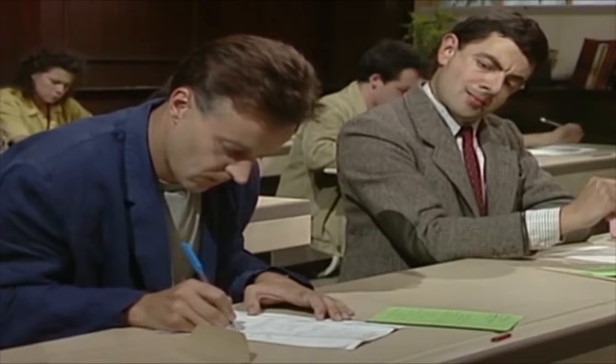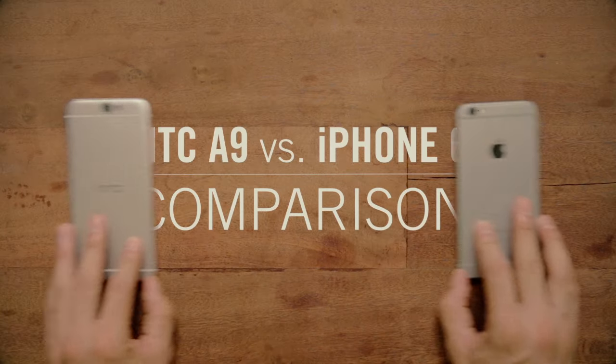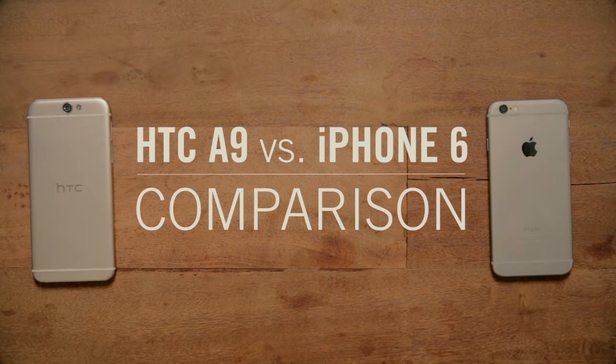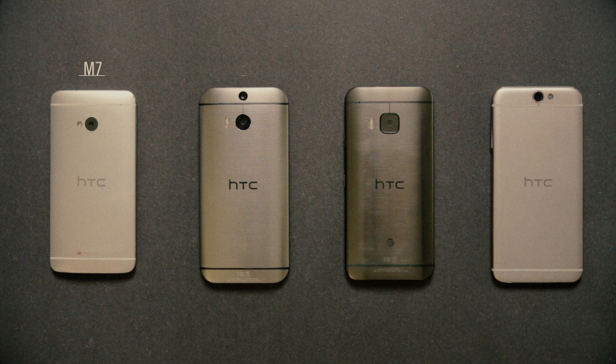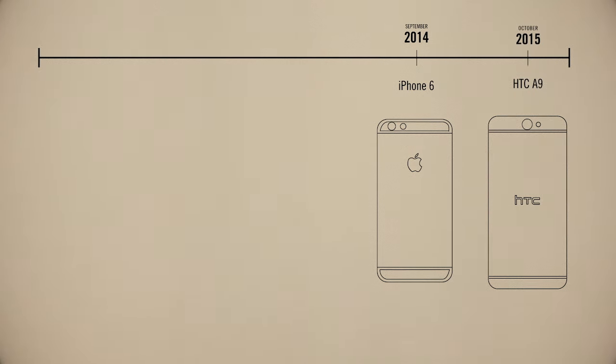But it seems odd to me that a company would just copy off another company when the results are so apparent. So I decided to do a little research. It turns out that HTC had its designs long before Apple, and looking at all their previous phones, I can see how their products have evolved until now. The iPhone 6 came out in September of 2014, and the HTC A9 came out in October of 2015.